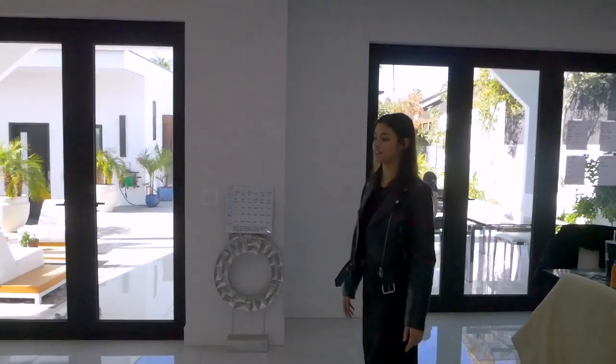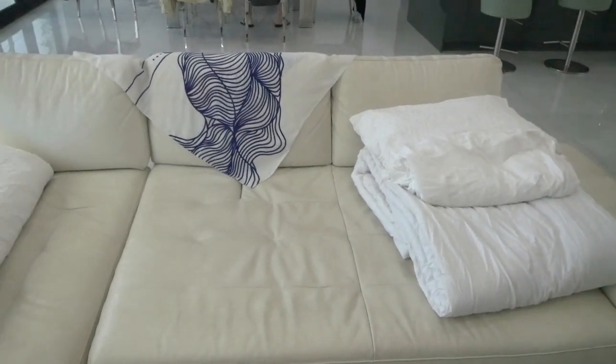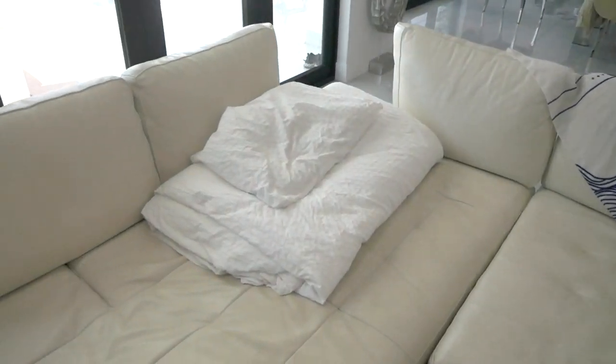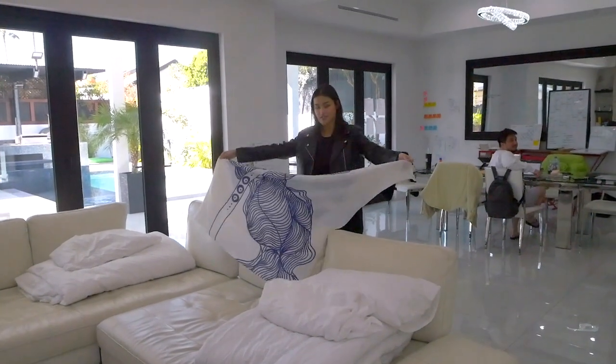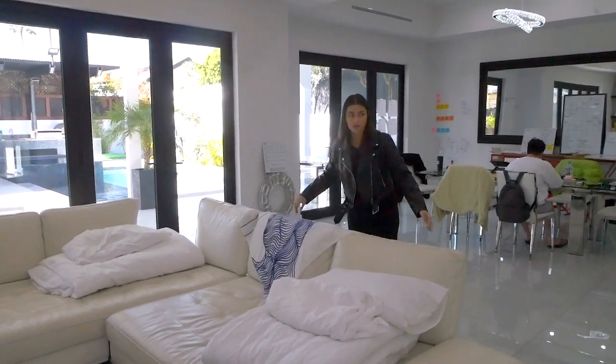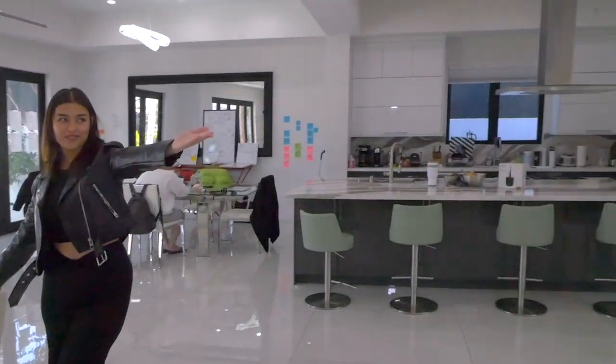Now I'll take you guys to the living area. We've got this big comfy couch — it's actually one of my favorite parts of the living room. We have this Issa scarf, which is lovely, made by the one and only Isa Pressman. And we have Miss Leisha coming down the stairs — good morning!